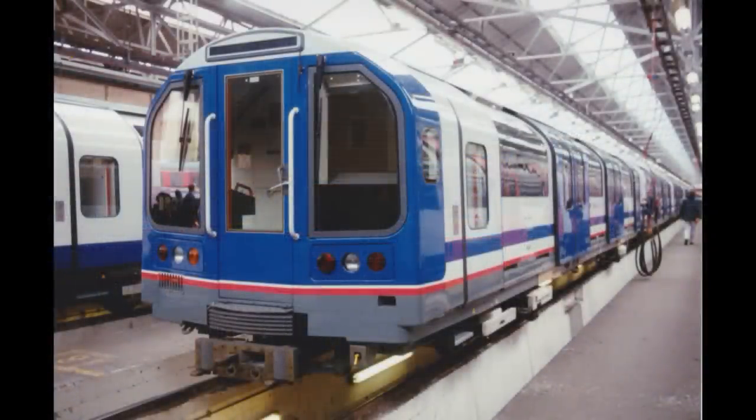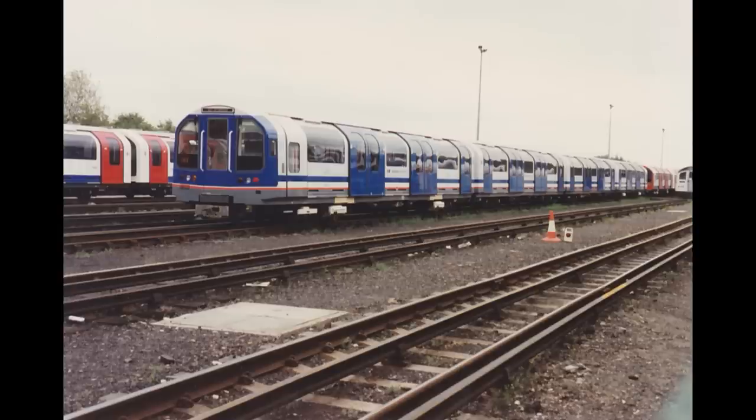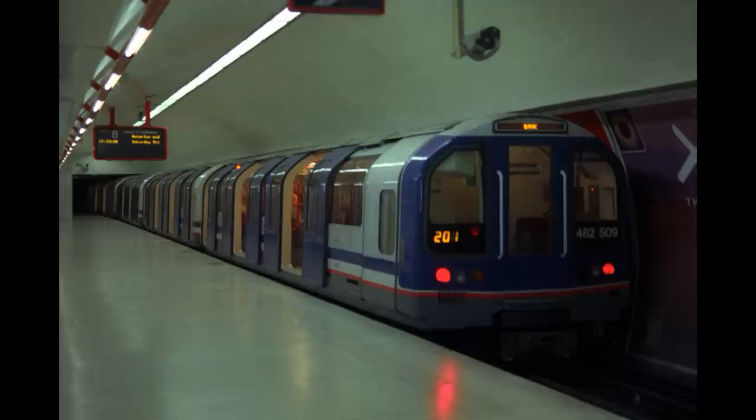The new trains were built by ASEA Brown Boveri in Derby, with the fleet consisting of 10 two-car units, which would be marshalled into five four-car units. These were designated as the Class 482, with the units being numbered from 482-501 to 482-510. Initially delivered to Ruislip Depot in March 1993, the units were tested on the Central line before finally entering service on July 19th 1993. The Class 482s were largely identical to the 1992 stock on the Central line, and are still running on the W&C today.